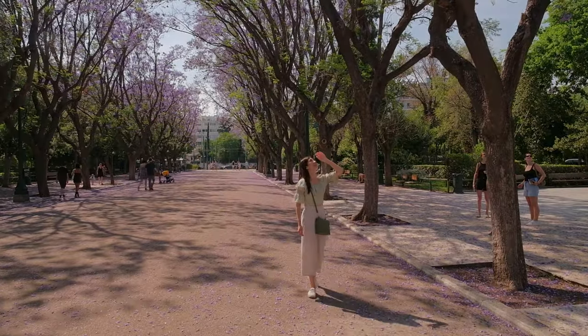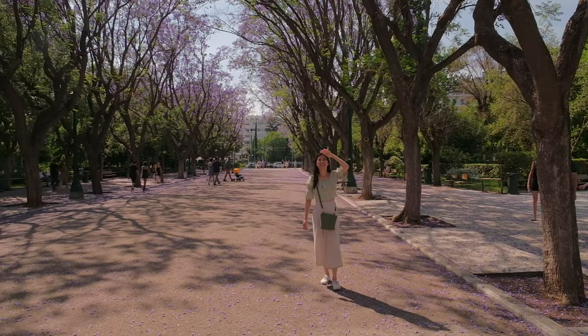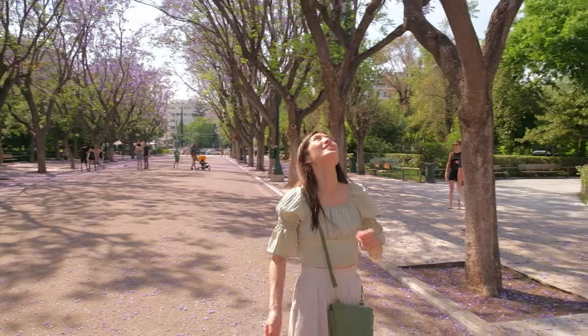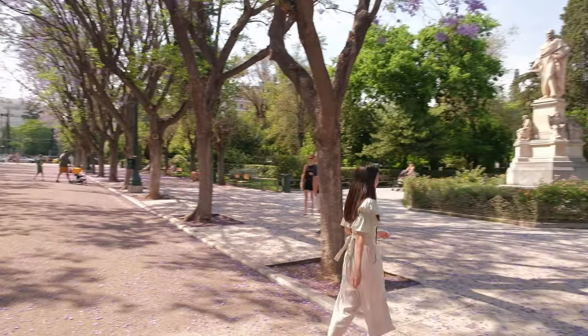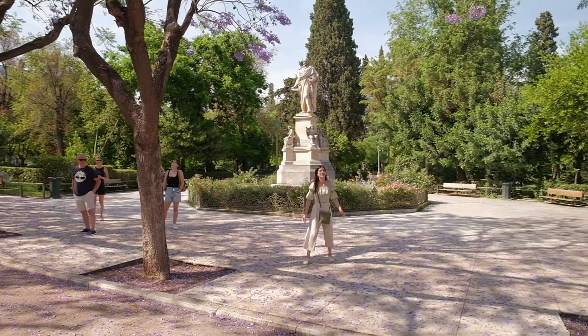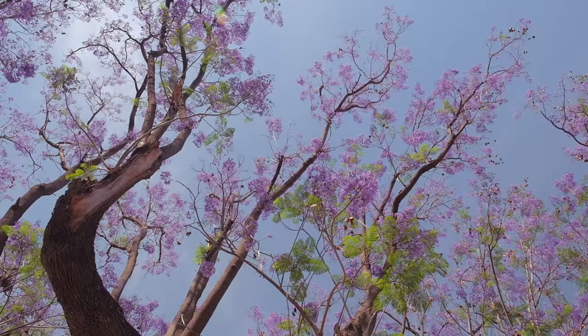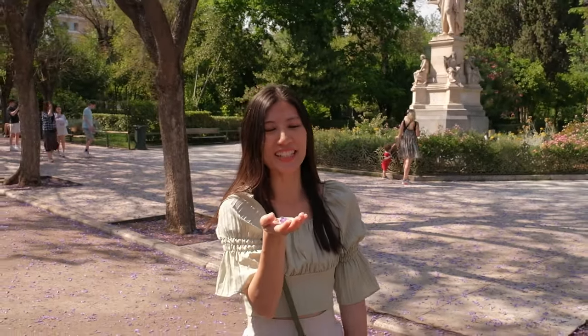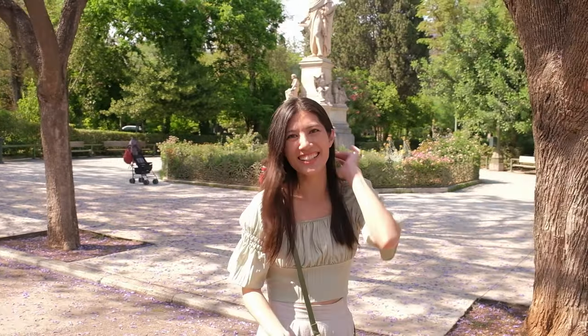Yin is attempting to catch one of these falling purple petals. I actually caught one but Peter wasn't looking. Well, it took you ages — I was watching you for like five minutes.